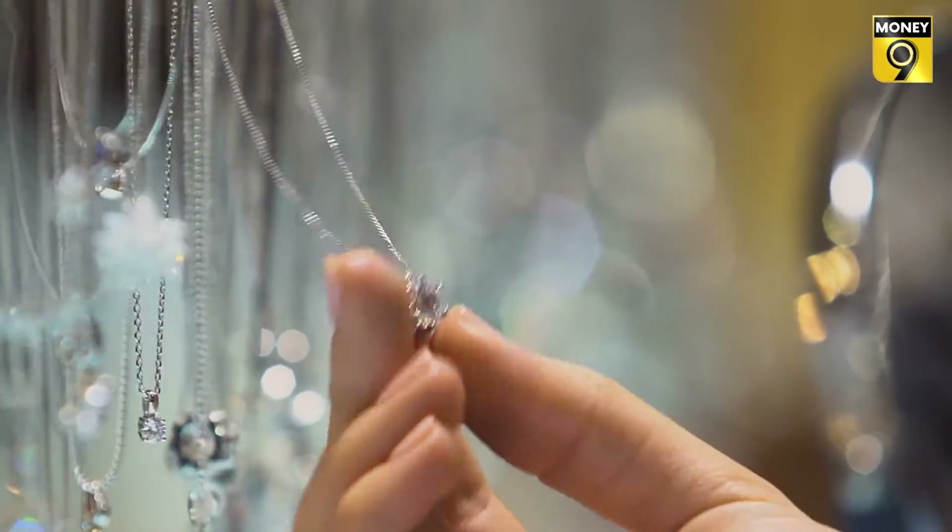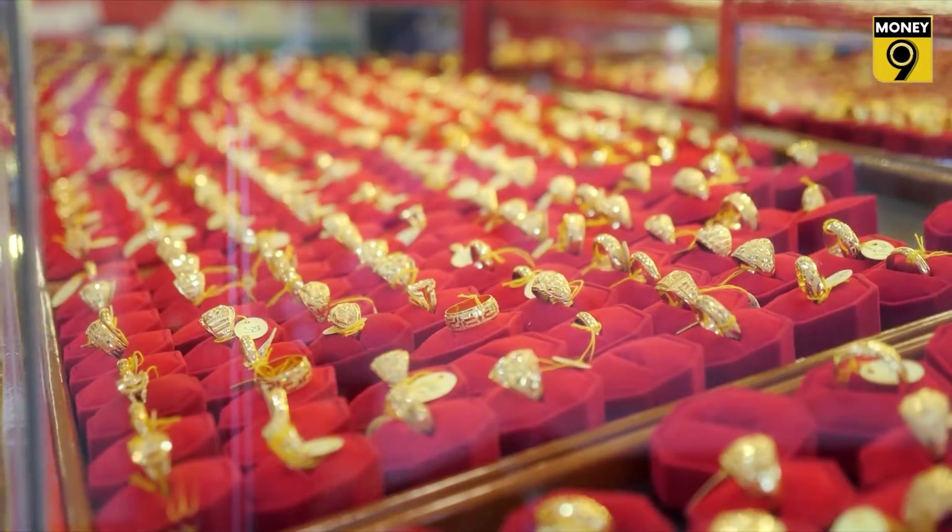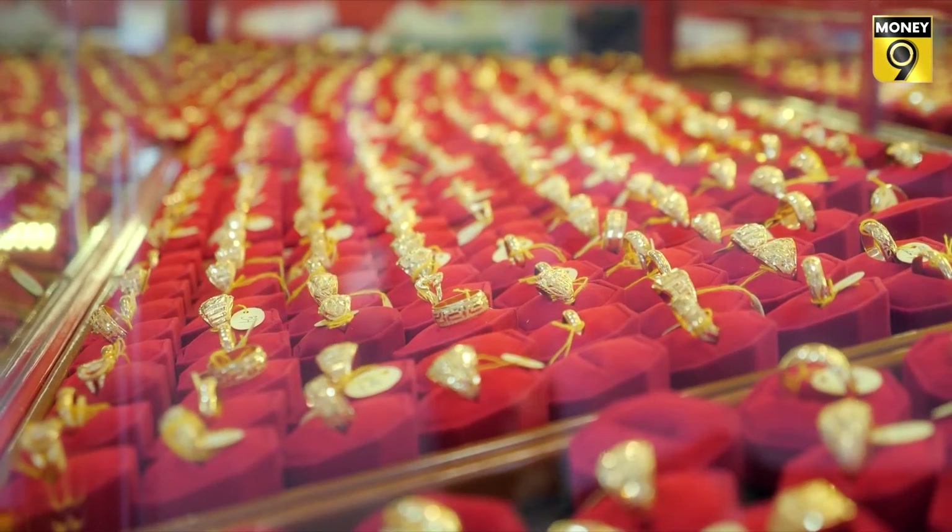Buying gold has always been a task, and making sure you buy it in its purest form is an added cherry on top. If you too are planning to buy gold anytime soon, then watch this segment of Money9 Jhatpat up close to know the changing rules of gold.